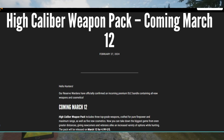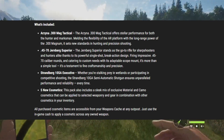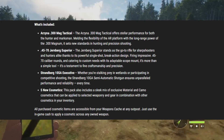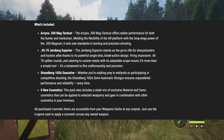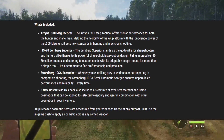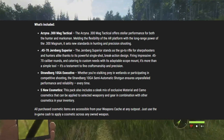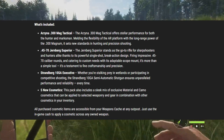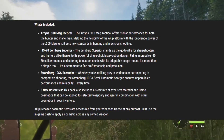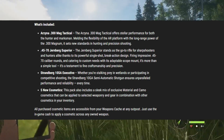The pack will be released on March 12th for $4.99. What's included: the Arzena 300 MAG Technical offers stellar performance for both the hunter and marksman, melding the flexibility of the AR platform with the long-range power of the 300 Magnum — it sets new standards in hunting and precision shooting. I am so excited for this one. Having an AR-300 in the game is going to be game-changing. I use the 300 for all my grinds — like if I'm grinding for fallow deer or whatever — just so it takes down animals faster, and this is going to make it even better.